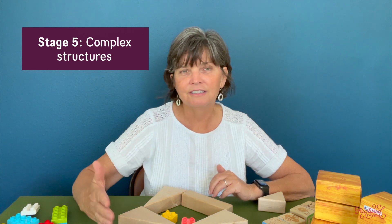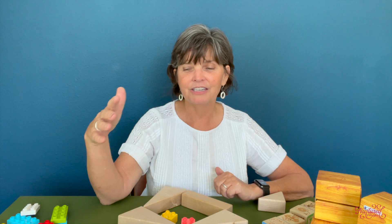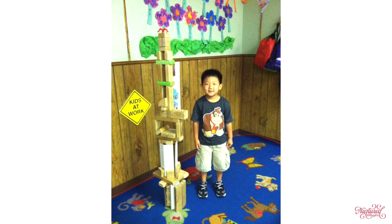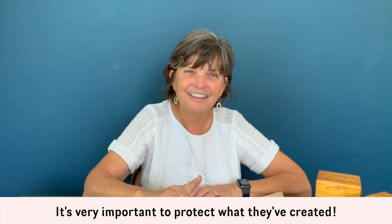The last stage of block play is complex structures, seen as kids get older — four to five years, even early elementary school at six or seven. They create huge structures with a system to them: pulleys, ways to open doors, intricate mechanisms. Children in this stage will spend a long time creating these neat, intricate systems. At this point it's really important to protect what they've created — we used yellow caution tape in preschool classrooms to tell other kids not to come in and knock it down.